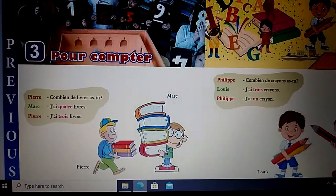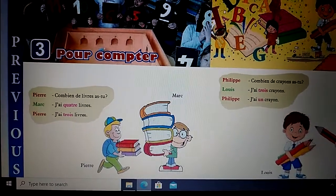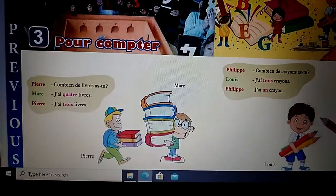Pierre: Combien de livres as-tu? Marc: J'ai quatre livres. Pierre: J'ai trois livres.